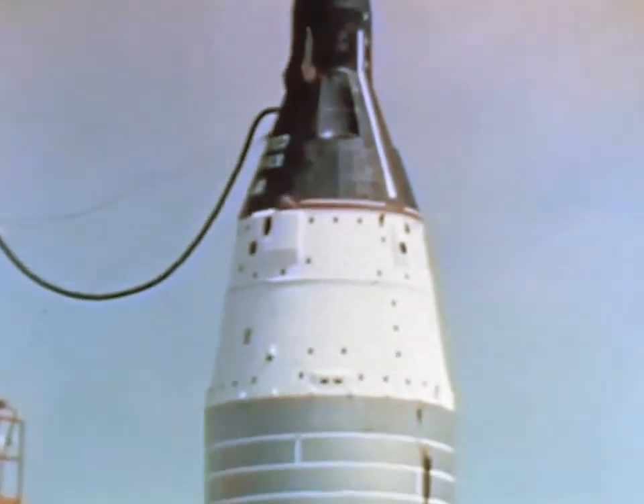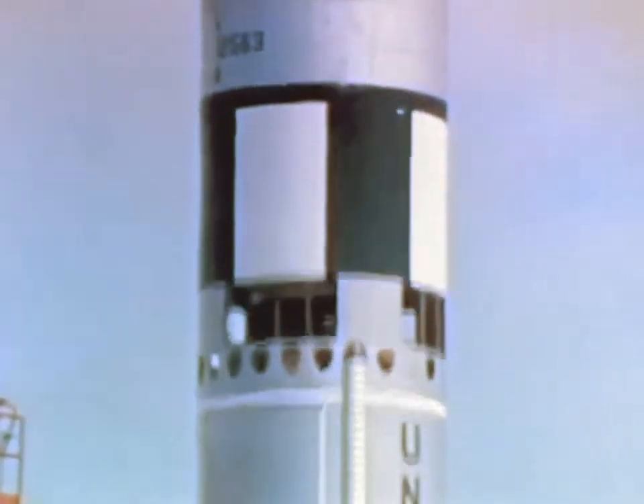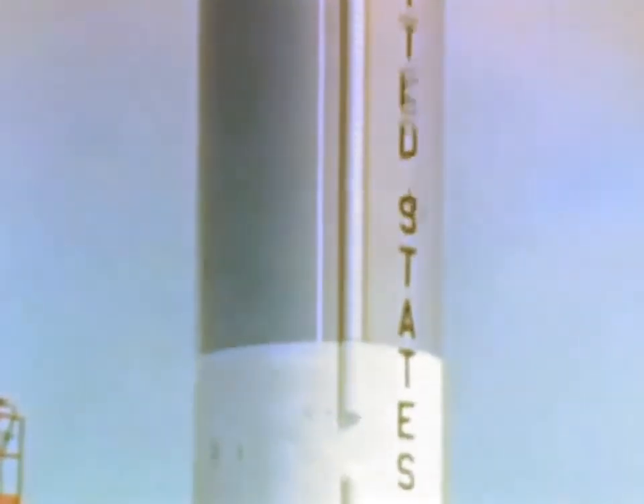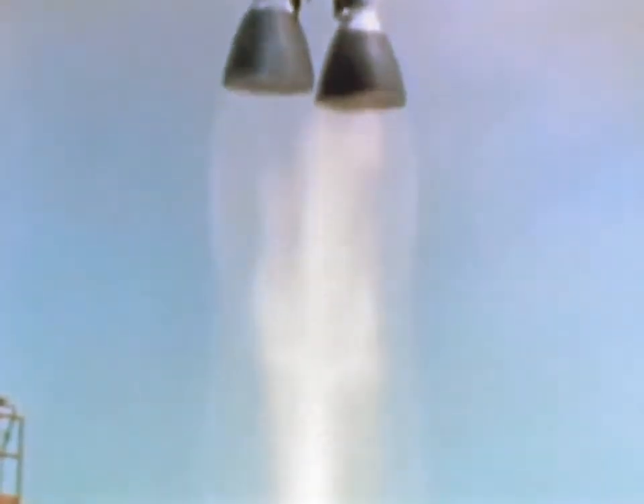The countdown on the Gemini Titan II continued as the Agena approached its first pass over Cape Kennedy. At 11:41 a.m. Eastern Standard Time, Gemini 8 rose from Launch Complex 19. The spacecraft was injected into orbit some six minutes later. The coordinated launches of the Atlas Agena and the Gemini Titan were termed the most near-perfect yet achieved.